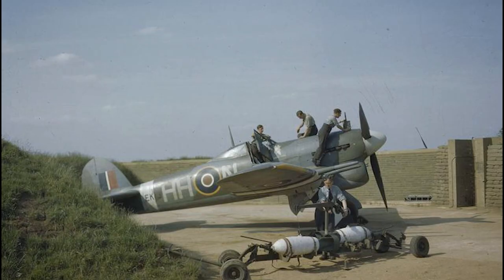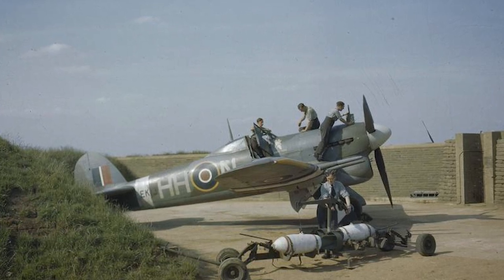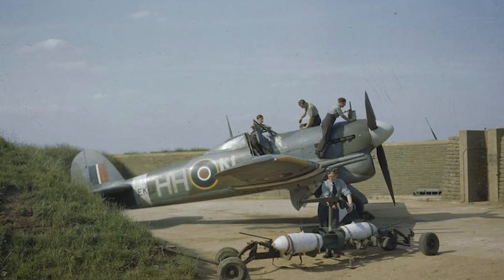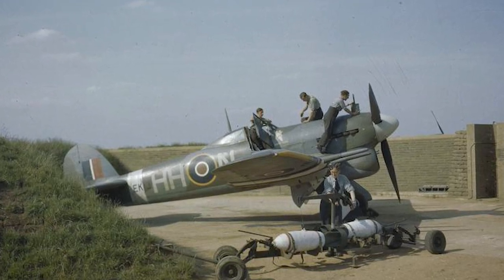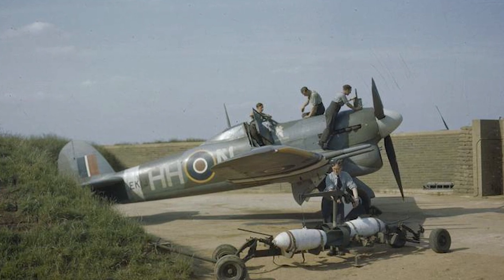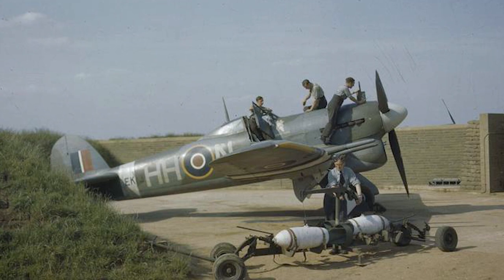The story of the Hawker Typhoon is one of innovation, adaptation, and courage. It's a reminder of the relentless human spirit, of a time when engineers and pilots worked hand-in-hand to face the perils of a world at war. The Typhoon's roar may no longer fill the skies, but its legacy lives on in the annals of aviation history.